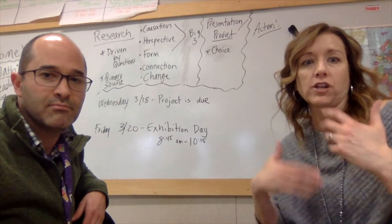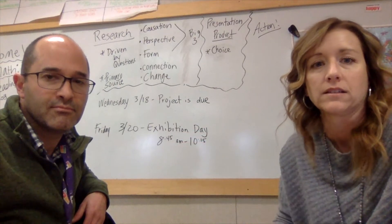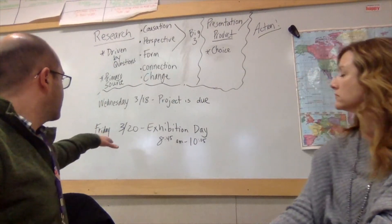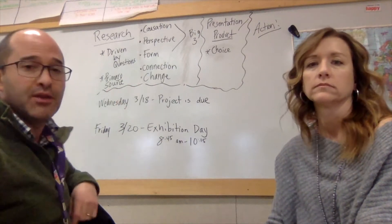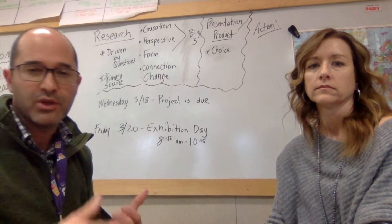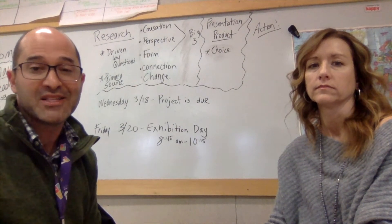So we thought it would be a good idea to go through the expectations of the project so you know what your child should be doing and you can ask questions and make sure that they're on task and making progress. So we decided to start with the end in mind. The project is due on Wednesday the 18th, which is two days before exhibition day. We do that because we want them to present to the class so we can score their presentation before it gets chaotic and amazing on exhibition day.